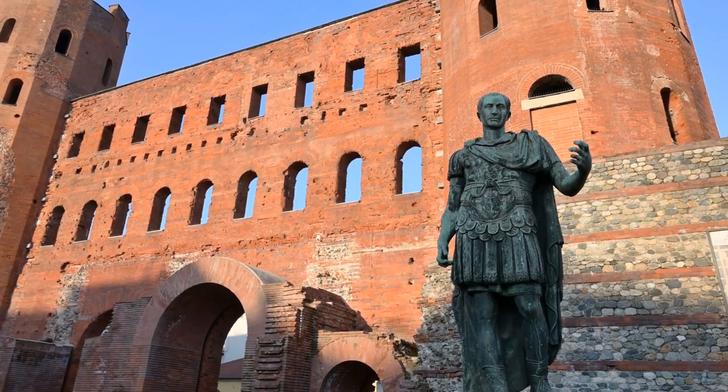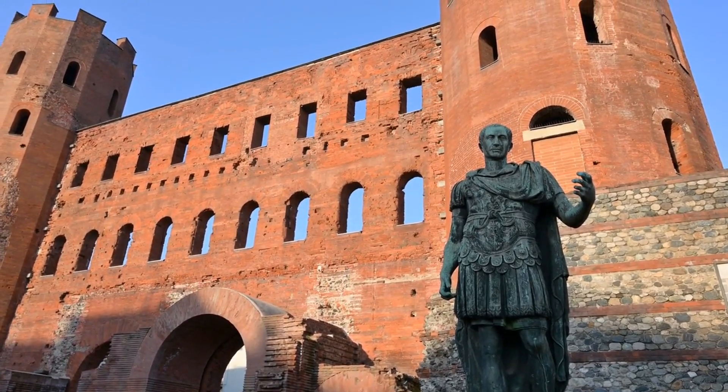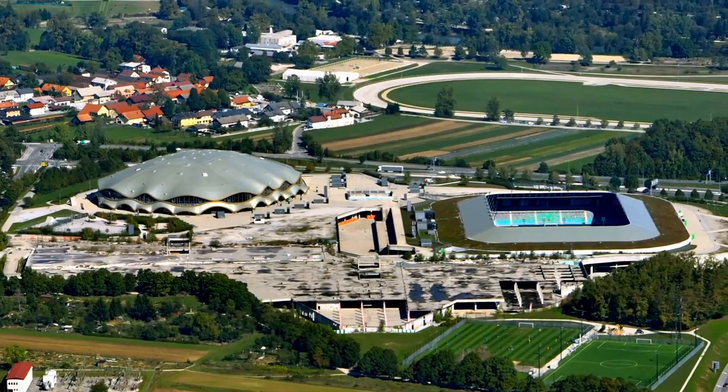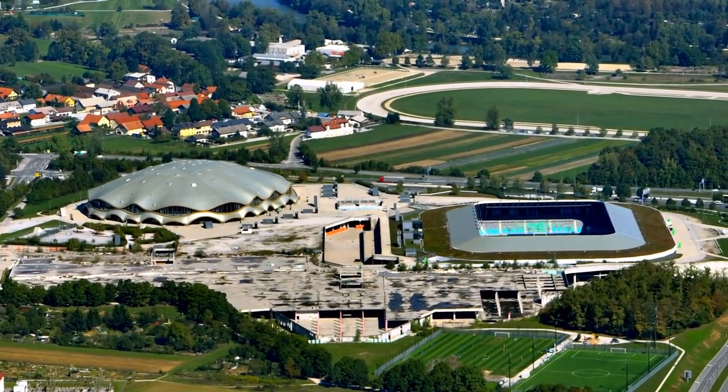The Colosseum, originally known as the Flavian Amphitheater, was completed in 80 AD under Emperor Titus. It was a marvel of Roman engineering and architecture, capable of seating around 50,000 spectators.